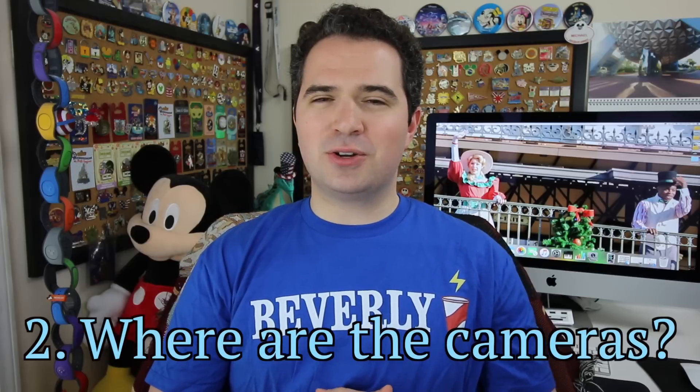Number two: Disney security is everywhere and uses an extremely advanced system to keep guests safe. They have a plethora of cameras around Walt Disney World — in the parks, parking lots, everywhere — yet you almost never see one. Disney is very good at hiding them. The details of the system are intentionally kept private, so that bad actors can't try to beat it, making everyone a lot safer.